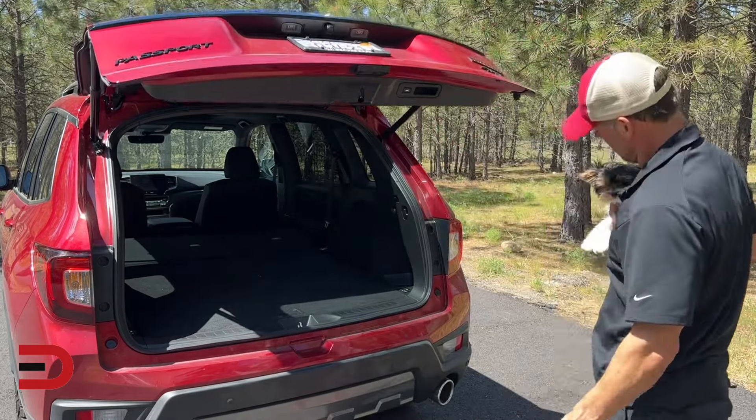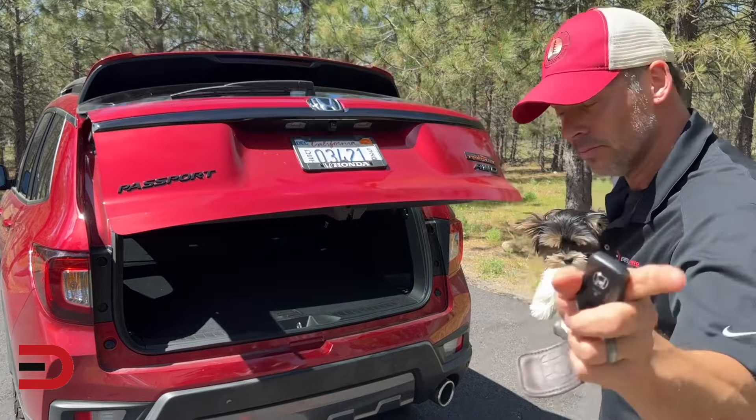Push this button right here and you are good to go.